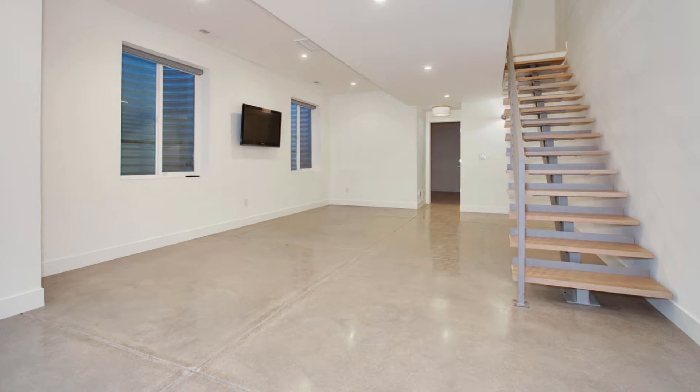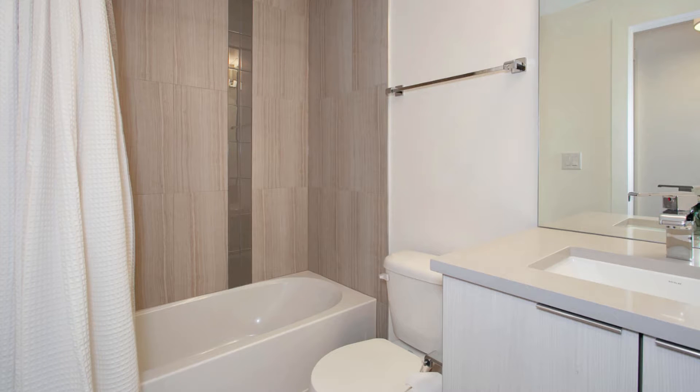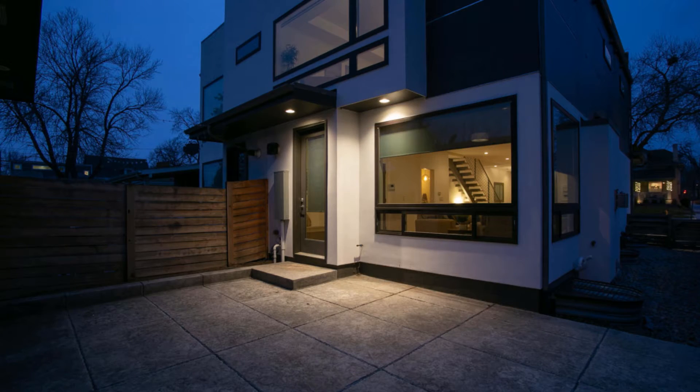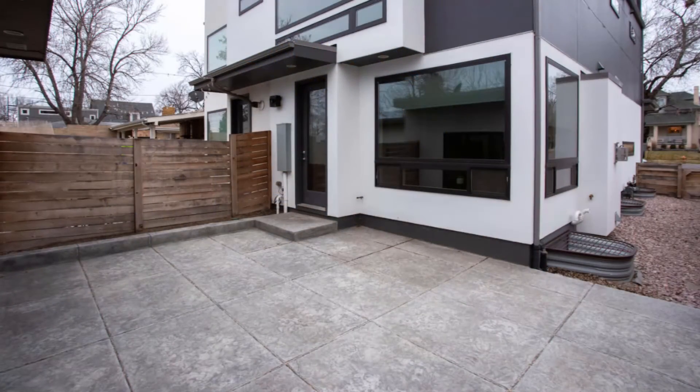The finished basement with spacious seven-foot ceilings offers a bonus room ready to be formed into any purpose that suits your needs, while an additional bedroom and bathroom present comfortable accommodations for overnight or extended stay guests. Beautifully polished cement flooring throughout provides easy care and a distinctive look. An enclosed courtyard connects the home with a detached two-car garage and provides a comfortably sized patio for grilling and entertaining.